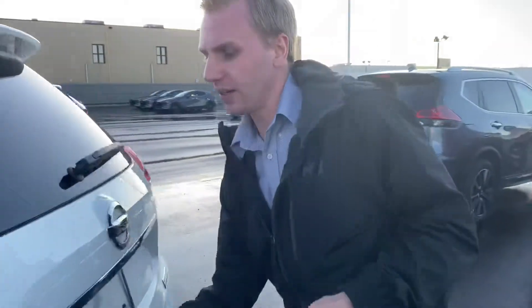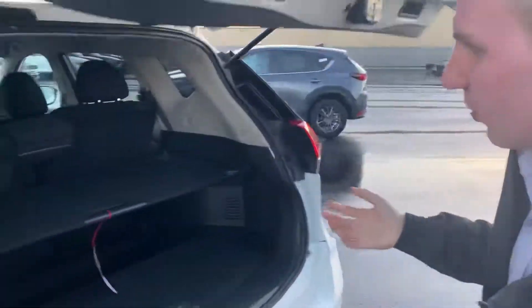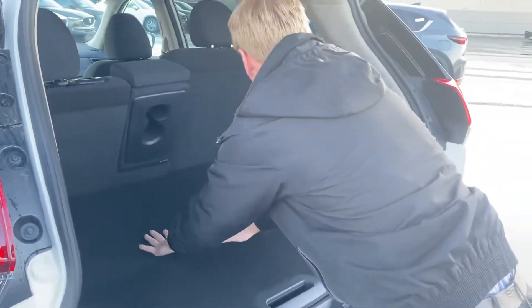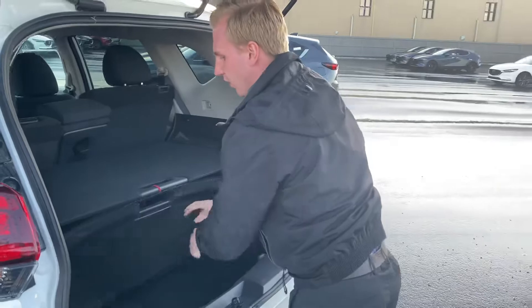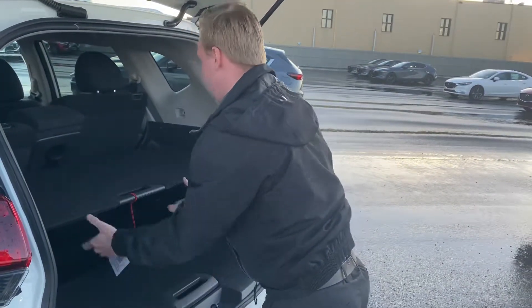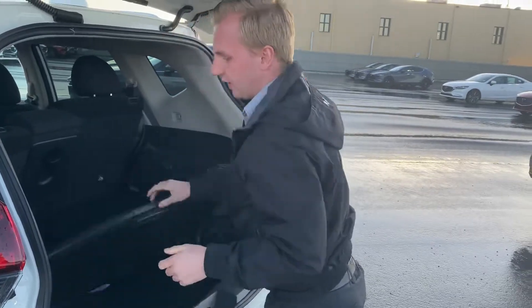On to the very back, you will see that this Rogue is well equipped with Nissan's divide-and-hide cargo system, so you can move this around in a multitude of ways — prevent groceries and whatever from rolling around. There are lots of different configurations with it; it's super handy and super easy to use.